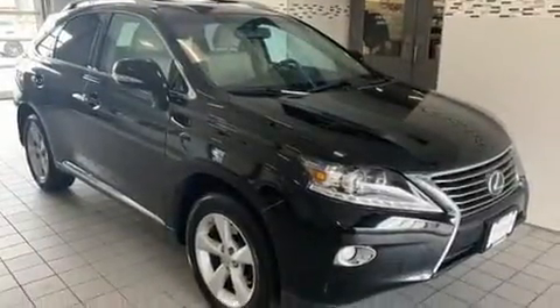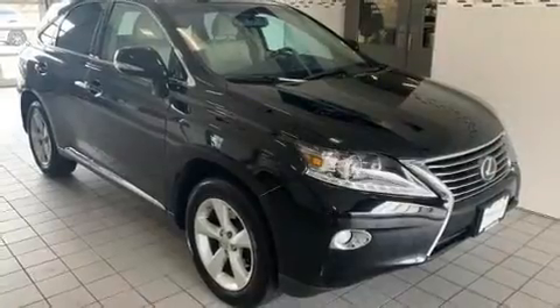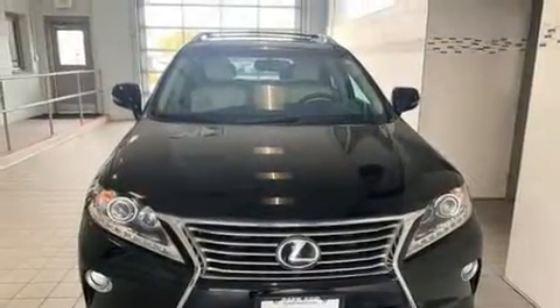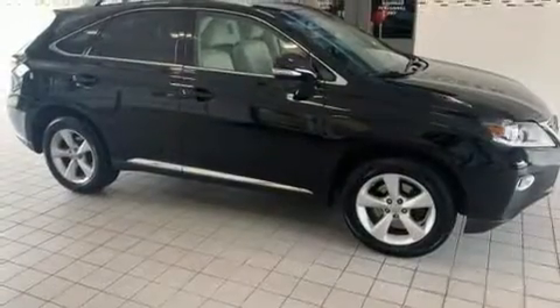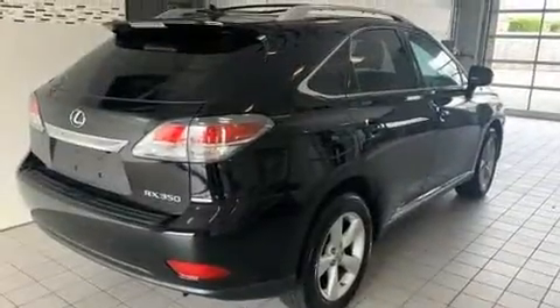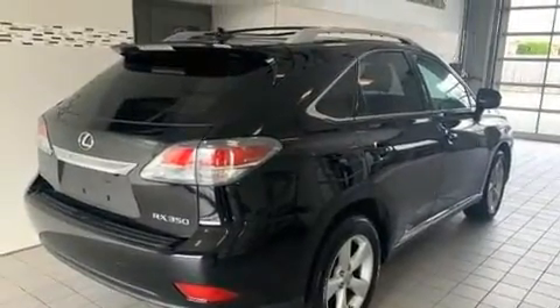Here's a great deal on a 2013 Lexus RX 350. A 3.5-liter V6 engine pairs with a sophisticated six-speed automatic transmission, and for added security, dynamic stability control supplements the drivetrain. All-wheel drive keeps this model firmly attached to the road surface.